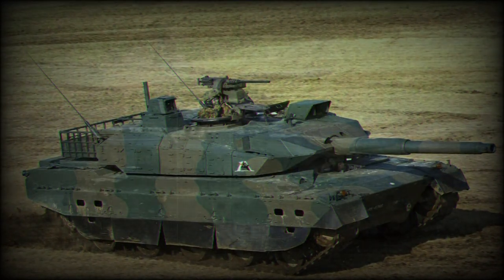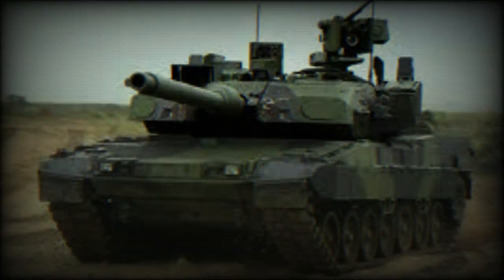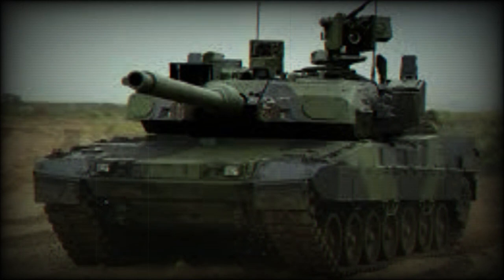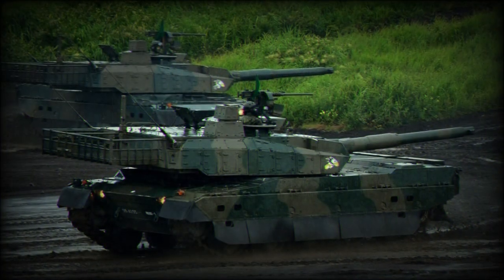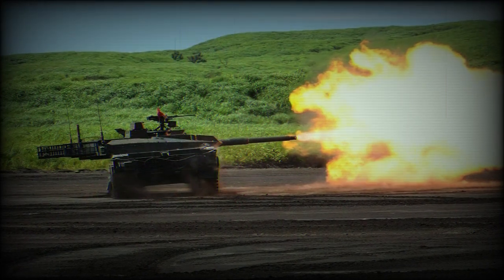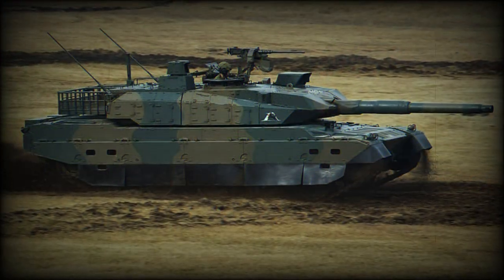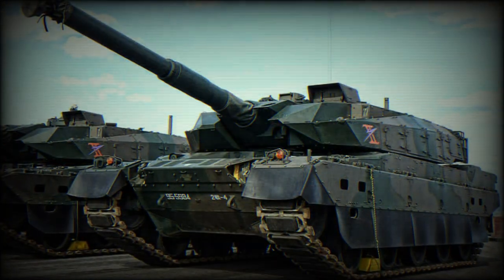The vehicle is powered by a V8 diesel engine developing 1,200 horsepower. Its lightweight and powerful engine give an impressive power-to-weight ratio of 27 horsepower per tonne. It is coupled with a continuously variable transmission, which allows this MBT to travel in reverse at a full speed of 70 km/h.